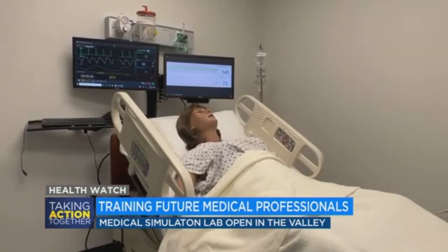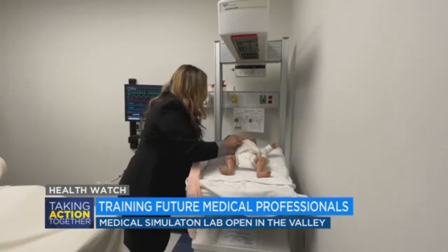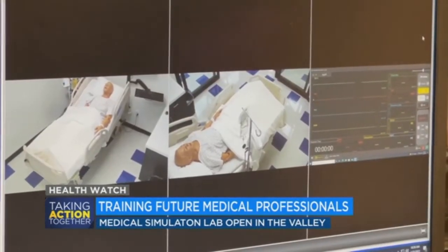Gurnick's campus director says right now there's a huge need for medical professionals. Najibula Ajayzari wants to make sure students are prepared to work in a high-stress, fast-moving environment. It has to be second nature to the nurse to respond to that situation, rather than having to think about what the next step is — it has to become second nature, and that's what we will be able to provide.